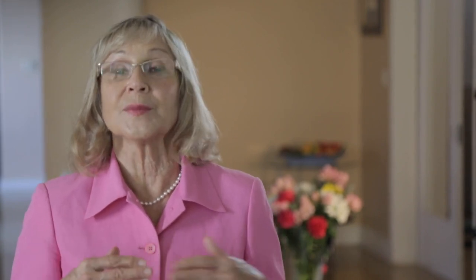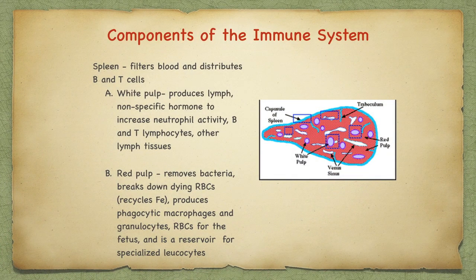Another component of the immune system is the spleen. It filters blood and distributes B and T cells. There is a white pulp, or the outer part of the spleen, that produces lymph, a nonspecific hormone to increase neutrophil activity, and B and T lymphocytes which go to other lymph tissues. The red pulp, or the inner part of the spleen, removes bacteria, breaks down dying red blood cells, and recycles the iron. The red pulp also produces phagocytic macrophages and granulocytes, and red blood cells for the fetus. It is a reservoir for specialized leukocytes. The spleen can be ruptured by an injury to the upper left side of the abdomen. It is important to seek medical intervention if pain ensues from an injury to that area.